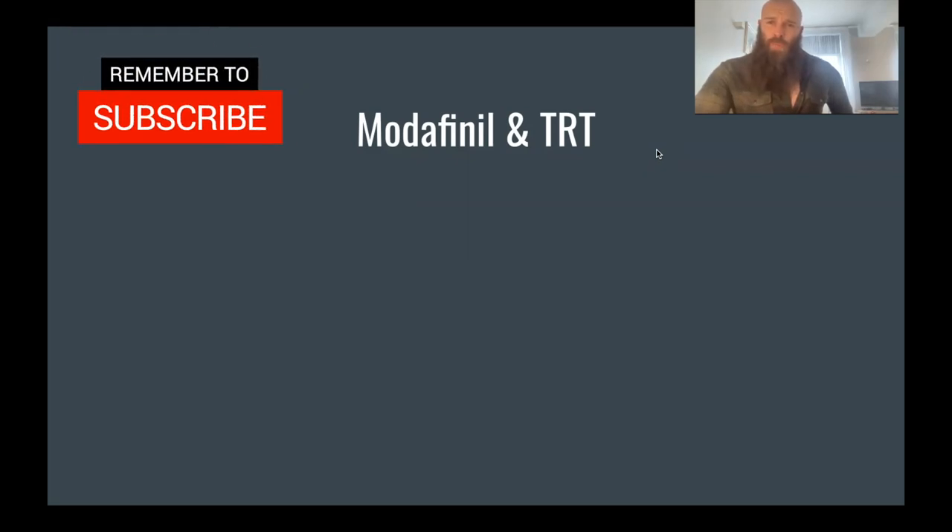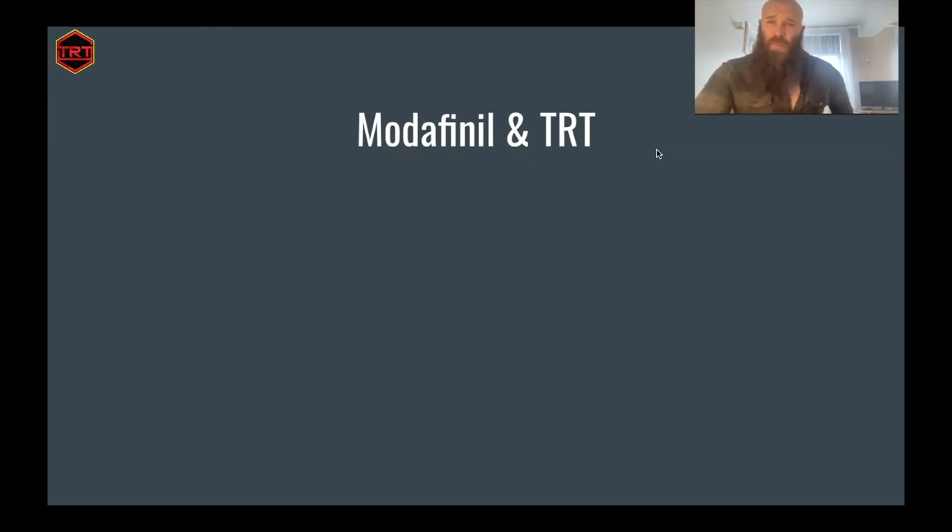I'm not going to do a full in-depth breakdown on modafinil and go through every little detail about it — that's been done before and you can find videos on that. I'm more going to talk about the basics, then my own experiences with modafinil, my own reflections and findings, as well as its particular use with TRT, both in myself and with my clients.